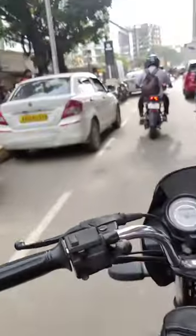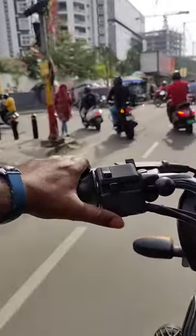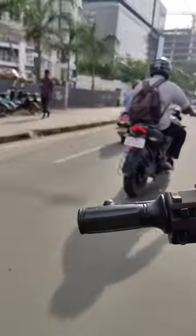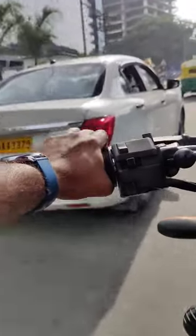Hi friends, have you ever heard of a horse ambulance? Most people are familiar with the traditional ambulance that transports humans in times of emergency. However, there is a lesser known type of ambulance that is specifically designed for horses. In this video, we will take a closer look at this unique type of ambulance and explore its use cases.